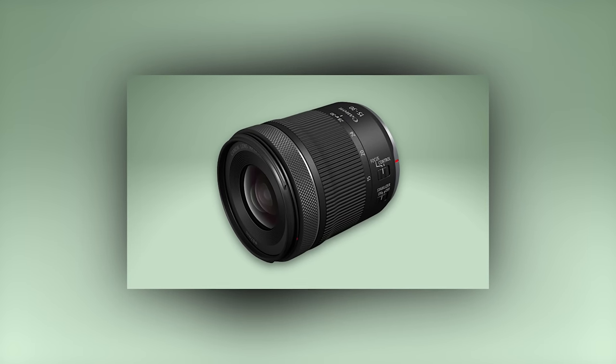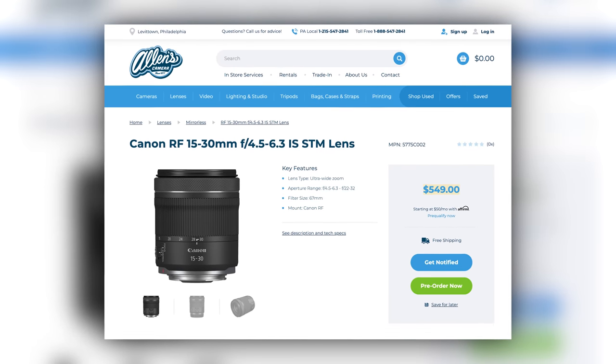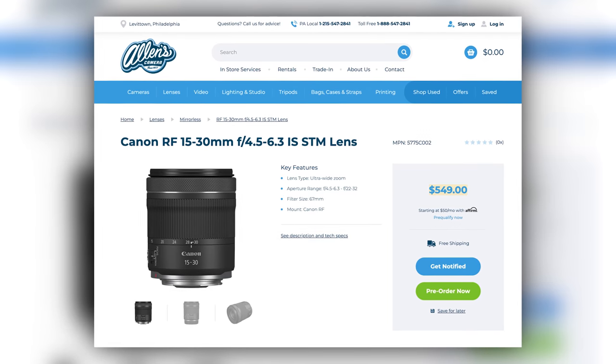On the flip side, if you just want to take pictures in auto, this lens is perfect for you. The 15-35mm will set you back $549.99 and be available in late August.